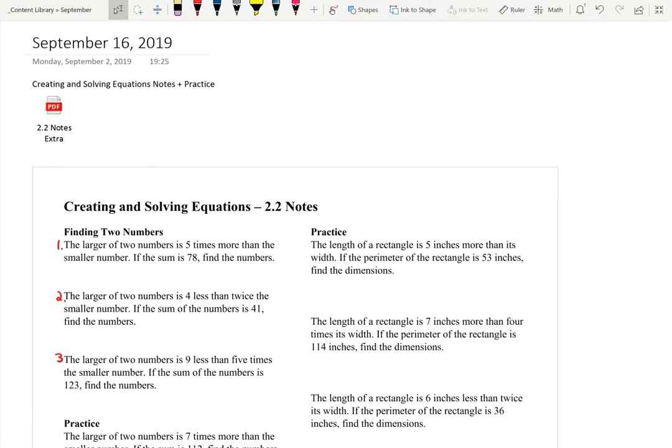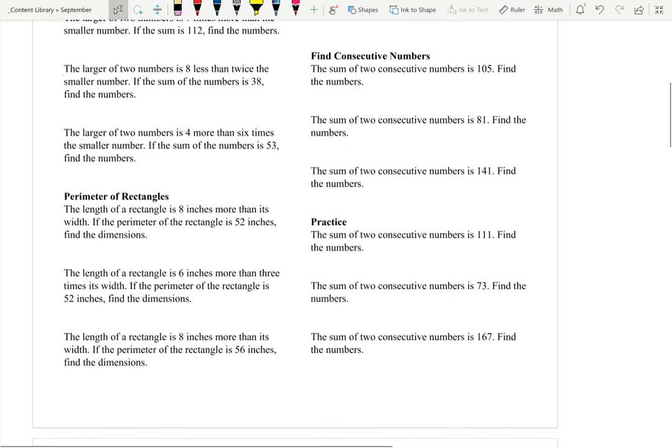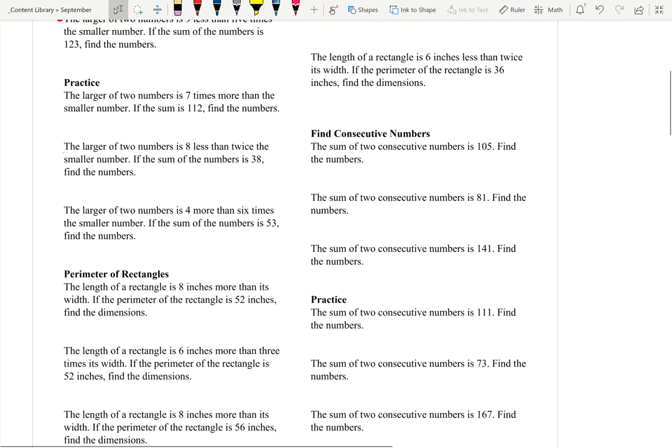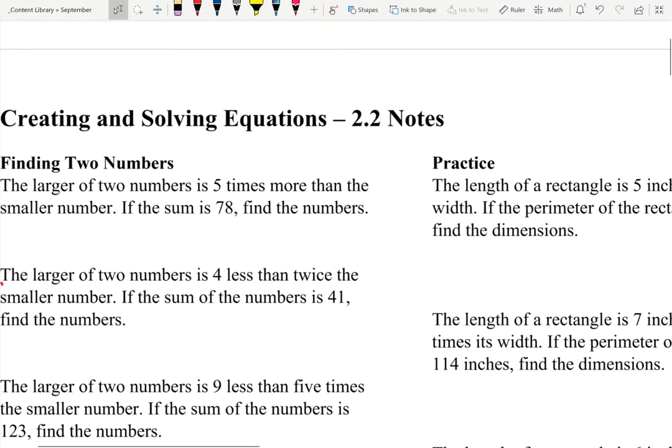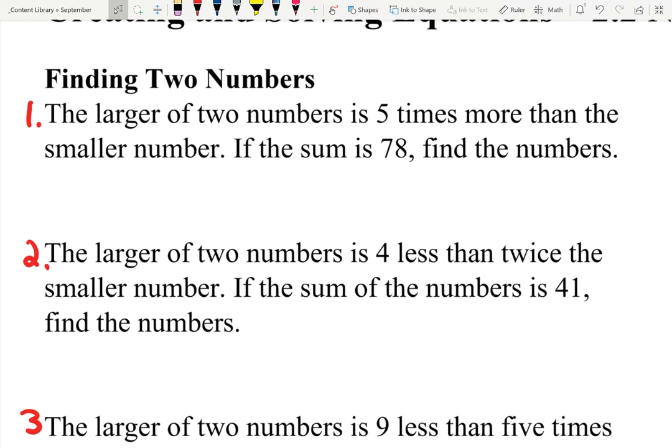All right, folks, I'm going to do these videos in two parts. The first video is probably going to be the longer one — it's going to cover the finding two numbers and the perimeter of rectangles notes. The second video will talk about the consecutive numbers. So if you're looking for consecutive numbers, that'll be in the separate video. But in this video, we'll cover finding the two numbers and the perimeter, which are very similar problems.